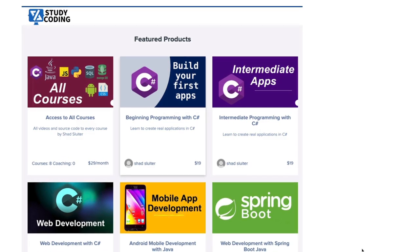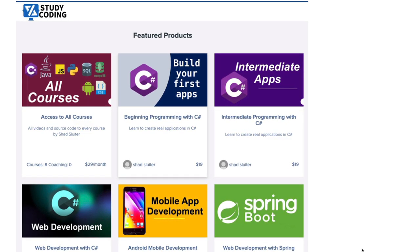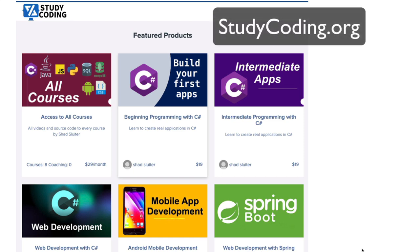If you'd like to learn how to build websites using HTML, CSS, and other languages, then visit studycoding.org, where you can find tutorials that will make you a professional software developer. I look forward to seeing you at studycoding.org.